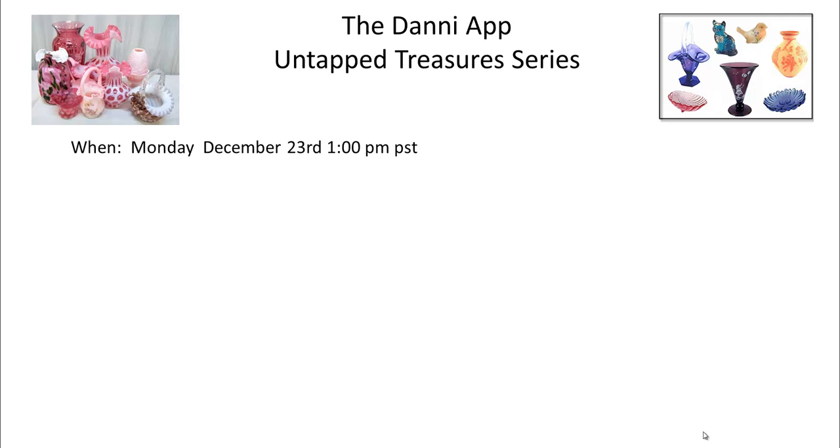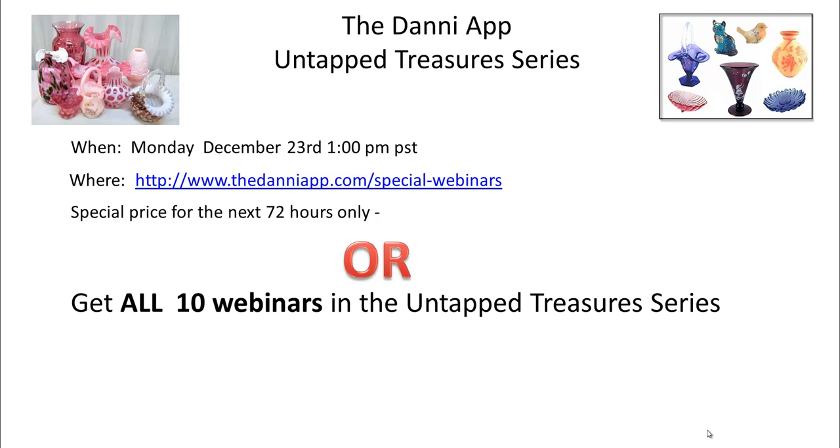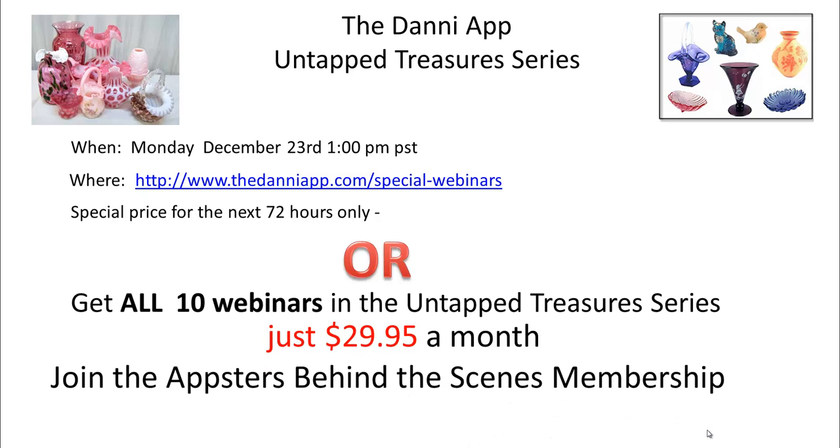So this webinar is going to be held next Monday, December 23rd. Hopefully all of your mad scrambling shipping for the Christmas season is over and you can take a breather and be with me then. You can go to dannyapp.com/special-webinars to register. It's a special price just for the next 72 hours for $59. But I have a better deal for you — you can get all 10 of the webinars in the Untapped Treasures series, all 10, for just joining the Appsters at $29.95 a month. This is the last time I'm offering this at $29.95 — the price is going up as of January 1st.